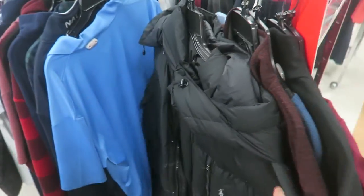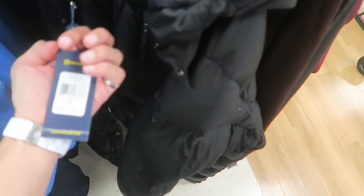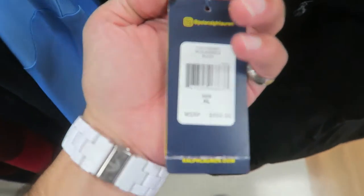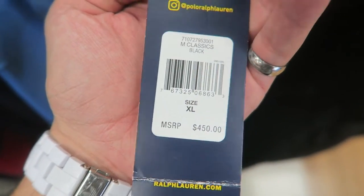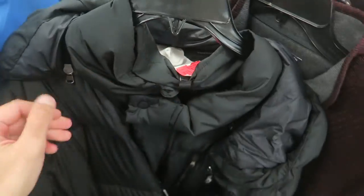Another one of these big coats — $150. I didn't even know what retail was on this thing. Right here it says retail is $450 — so it was $450, they wanted $200, and now it's on sale for $150.